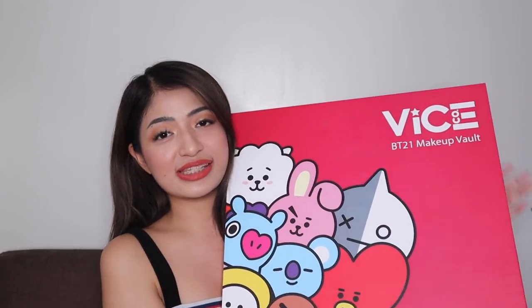Also, we have a giveaway at the end of the video, so make sure to watch until the end to find out how to join and how to win your own makeup vault from VICE Cosmetics and BT21. Stay tuned until the end to hear my thoughts about these products.